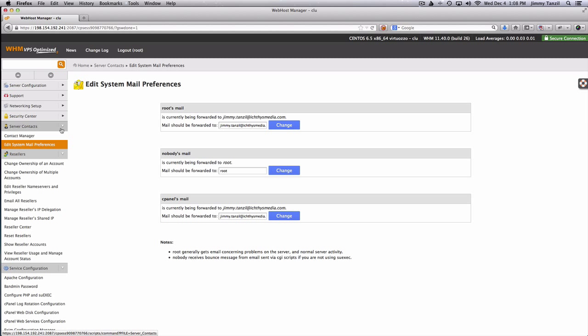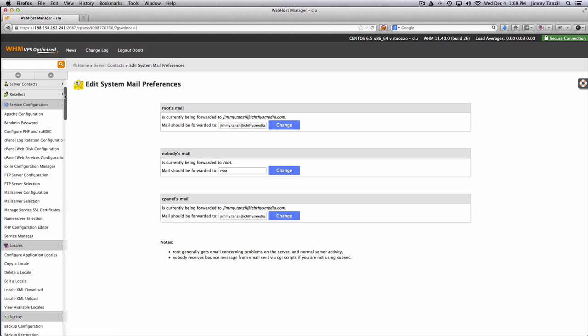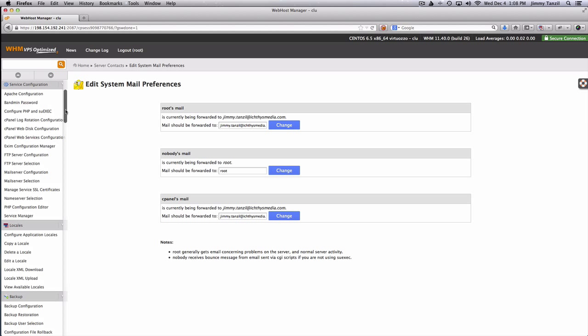Server contacts is done. For Resellers — this is operational stuff: change ownership of accounts, edit resellers, edit reseller name servers, email all resellers, manage resellers IP delegation, shared IP, reseller center reset — we won't be touching any of that right now. Service Configuration covers the web server, mail server, database server, FTP server configuration — we won't be touching those either, so I'm going to skip this as well.